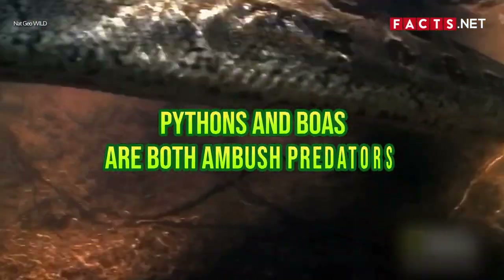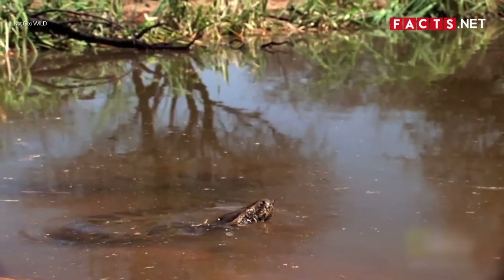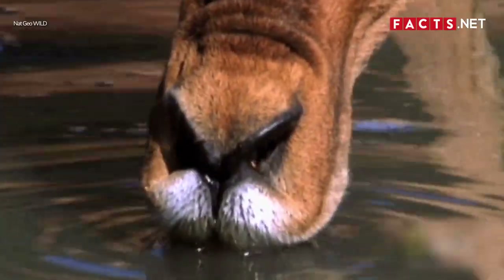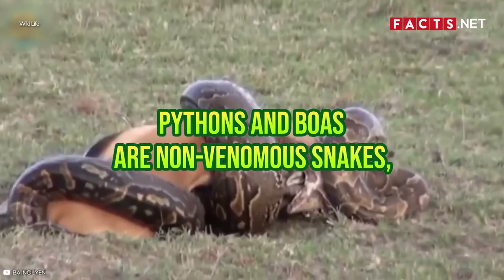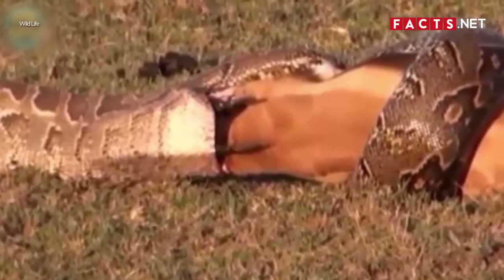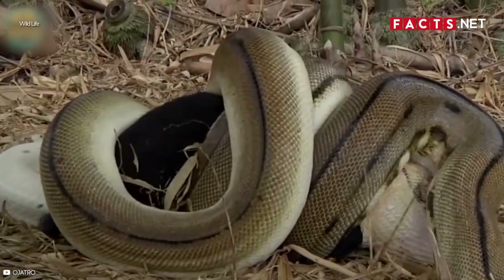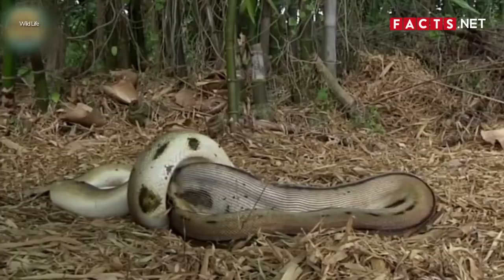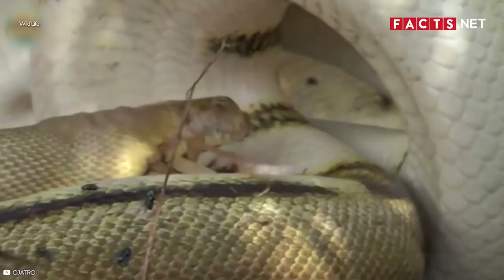Pythons and boas are both ambush predators, also called sit-and-wait predators. They prefer to sit in a hidden location and wait until prey gets close enough to ambush. They rely heavily on the element of surprise to capture their prey rather than speed or endurance, so pythons and boas are unlikely to chase their prey down like cheetahs and other pursuit predators do. As non-venomous constrictor snakes, they wrap their bodies around their prey to kill it. After ambushing the prey and latching onto it with their teeth, they coil their long body around it and apply pressure — squeezing just hard enough so that the prey can't breathe. Once the prey suffocates, the python or boa is free to swallow it whole.